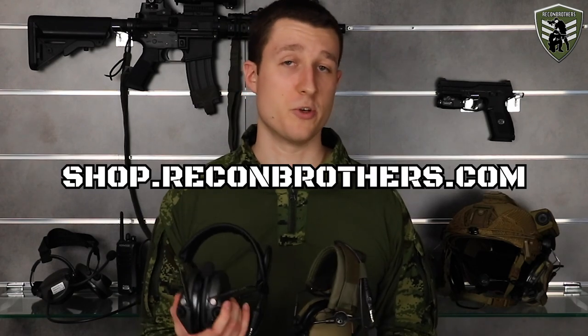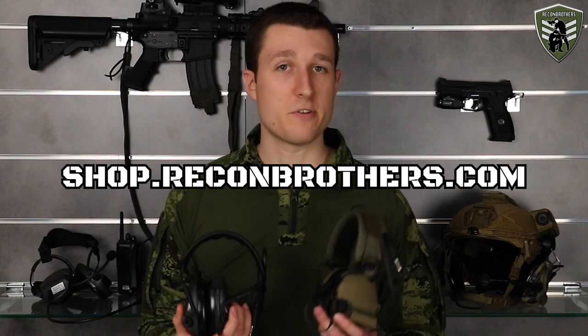So guys, that was our comparison. Hopefully this video made a lot of things clear to you; now it is up to you to decide which system to go for. Make sure to let us know which one that is in the comments below. If you're looking for either one of these headsets or any of their accessories, go have a look at shop.reconbrothers.com. If you can't find what you're looking for just write us an email. If the video was helpful make sure to leave a like, thank you for watching and you'll see us next week again.